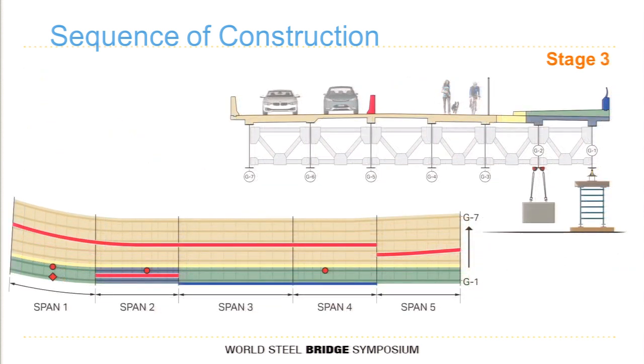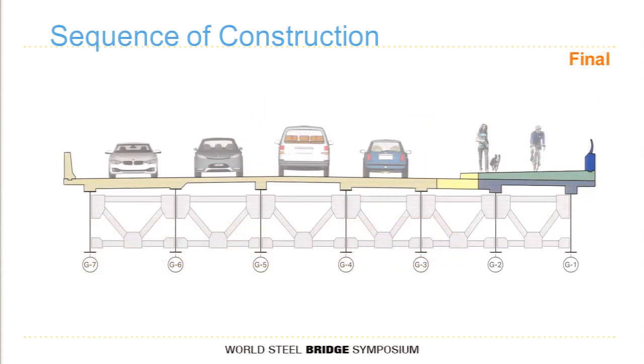Stage three was placing the closure pour for the full length of the bridge — from one abutment to the other in a continuous pour — not in stages. Then the permanent barriers and such were loaded to give us final fit-up. In the end, it brings you right back to where you started: full typical section with all girders and sidewalk in place, but arrived at in a much different way to mitigate load and help with fit-up.